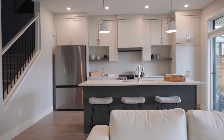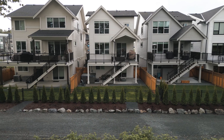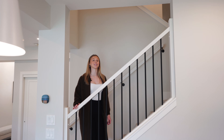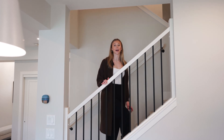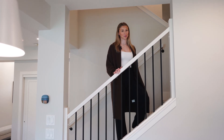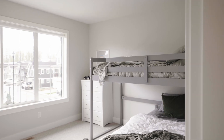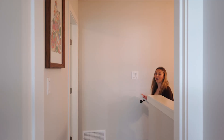Straight off the kitchen is an expansive covered patio overlooking the trail and green space. Heading upstairs, you will see the split-level design with a loft space, full bathroom, laundry room, and your first bedroom.